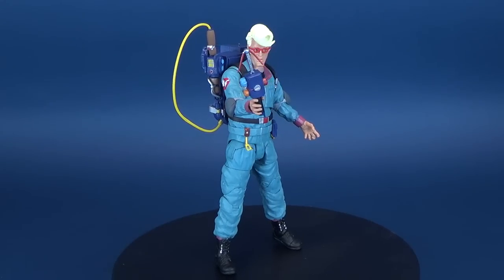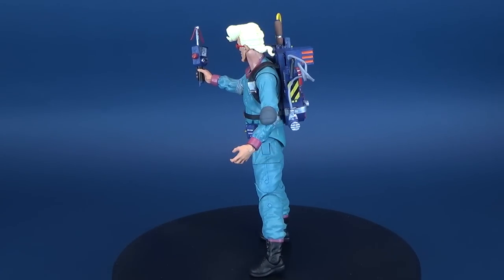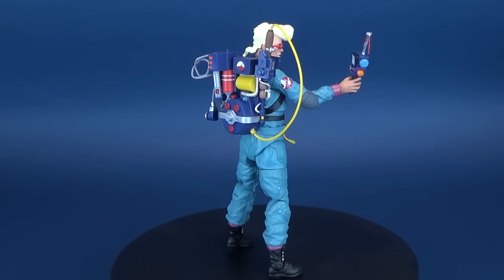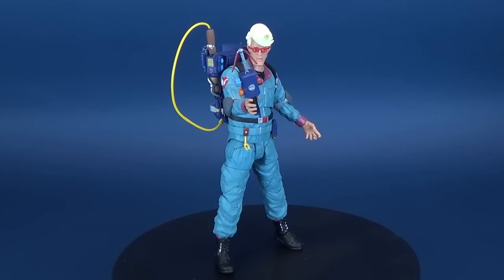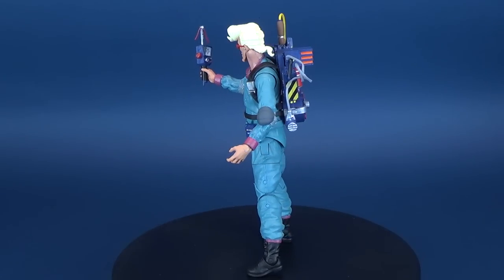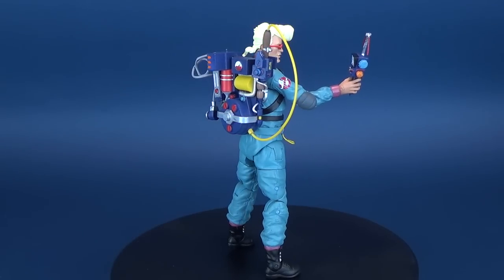Dr. Egon Spangler was performing psychological research at a large New York City university when his funding was unceremoniously cut, leaving himself and his colleagues Ray Stantz and Peter Venkman out of work. However, a close encounter with a phantasm gave the trio the data they needed to catch and contain a supernatural entity, inspiring a new venture, the Ghostbusters. As chief architects for their new ghost detection, trapping and containment technology, Egon was well versed in what could go wrong if any of the devices were misused, but he was willing to take a massive risk in order to save the city. In his spare time, Egon collects spores, molds, and fungus.